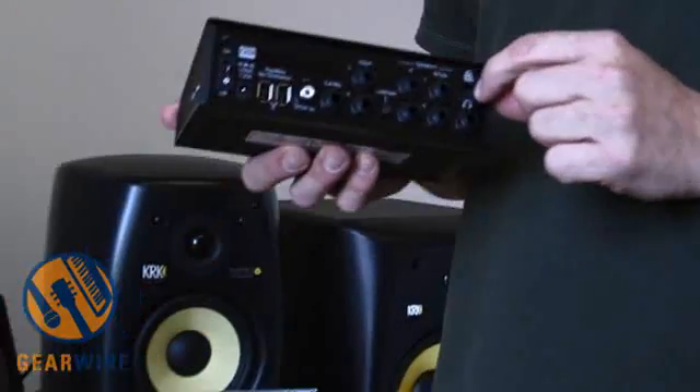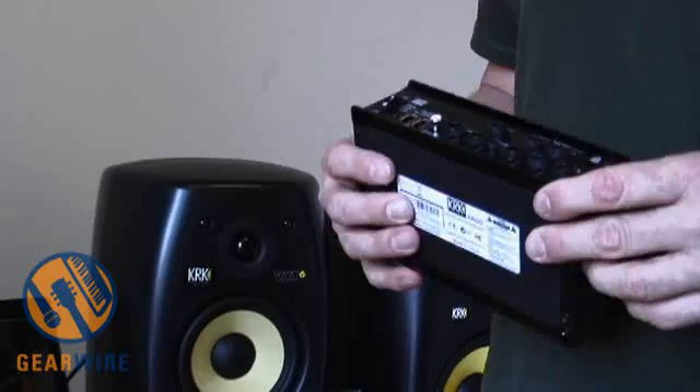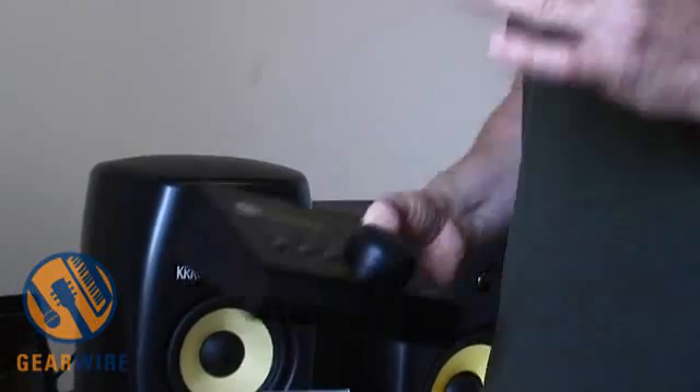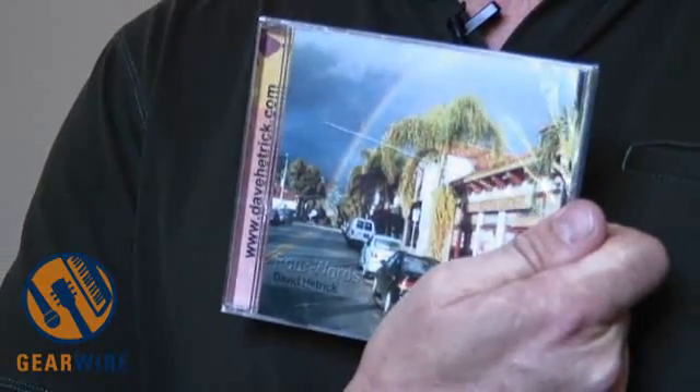It also has a Kensington lock to keep it from walking away. That's the basics of Ergo. It works for both Mac and PC. It's extremely versatile using analog, digital, or FireWire mode, and it's available in stores now, as is my newest CD. You can find information at davidhetrick.com. Any questions?